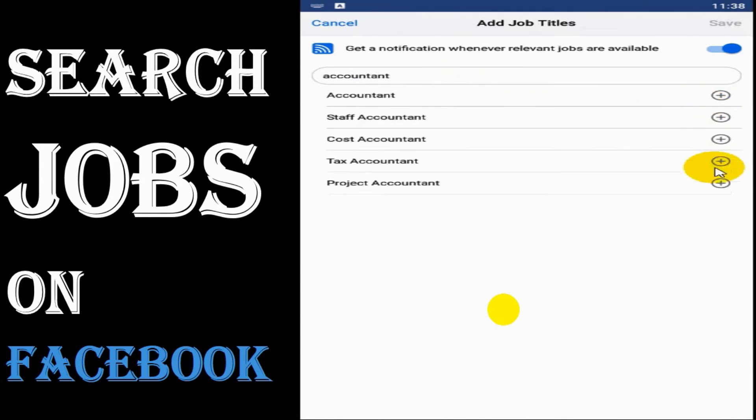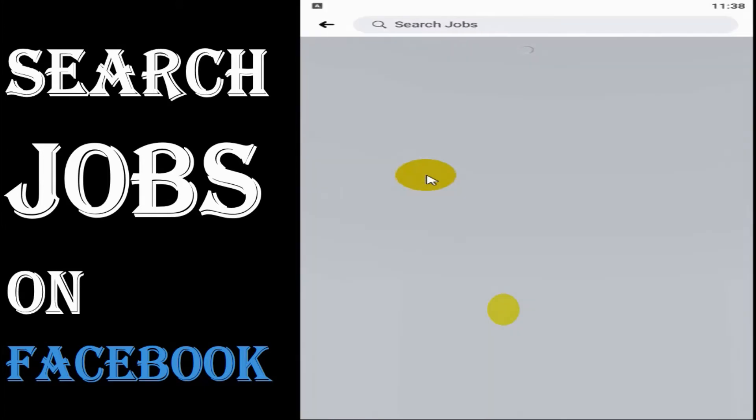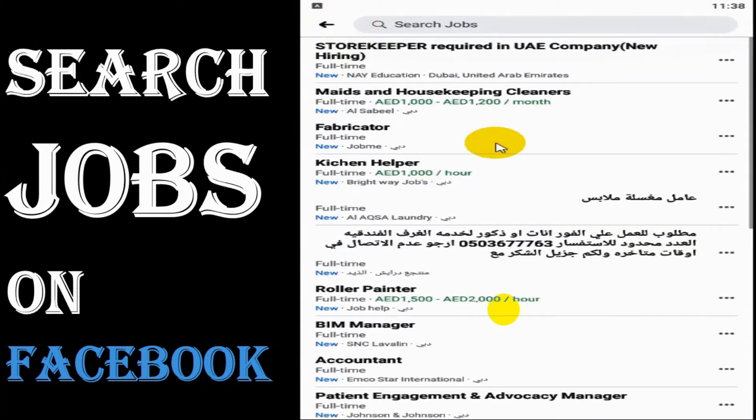Similarly, if you are an accountant you can search for accountant jobs and add your interest. You can see a lot of accountant options available. You can search for whatever jobs you're looking for, and you'll start getting notifications regarding those jobs.